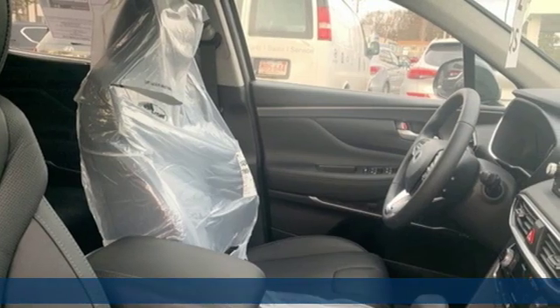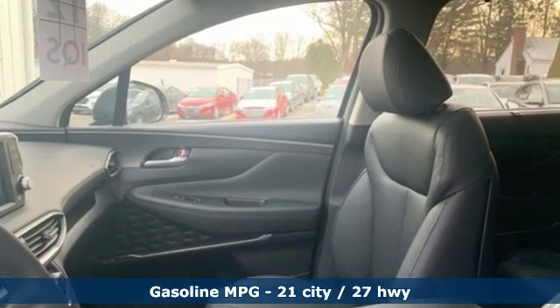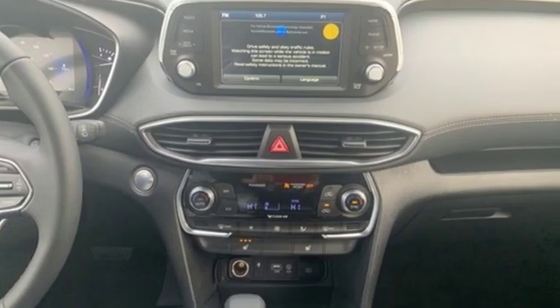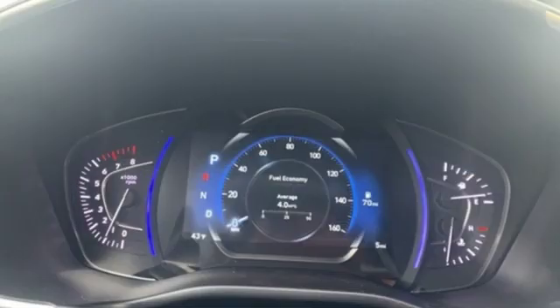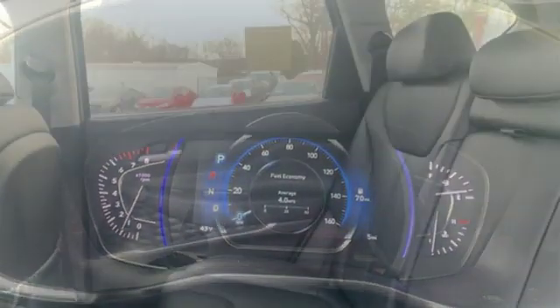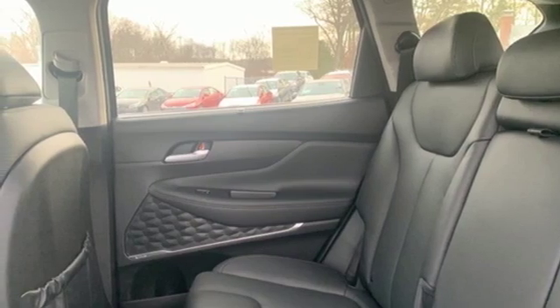It comes with all the amenities you need: inline four-cylinder engine, front heated leather bucket seats, streaming audio, rear parking sensors, dual zone climate control, power heated mirrors, external memory control, hands-free liftgate, doors and push button start proximity key, and automatic transmission.